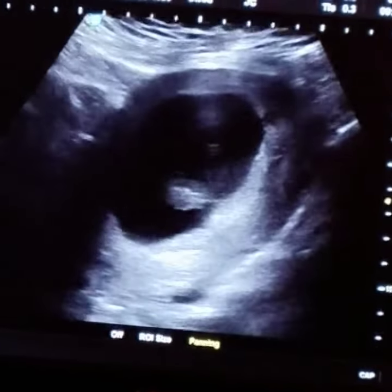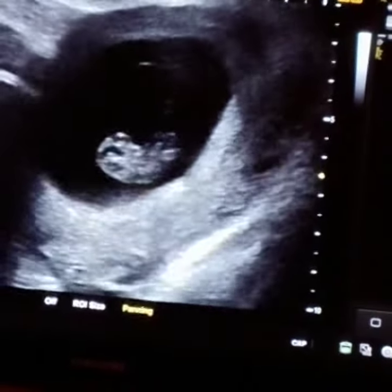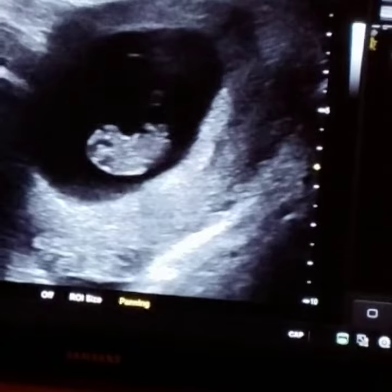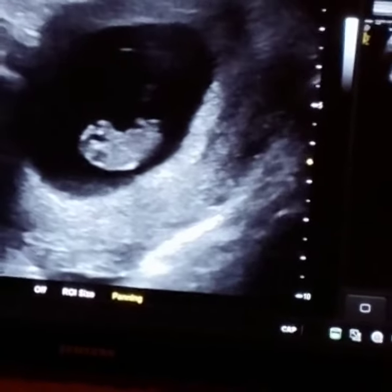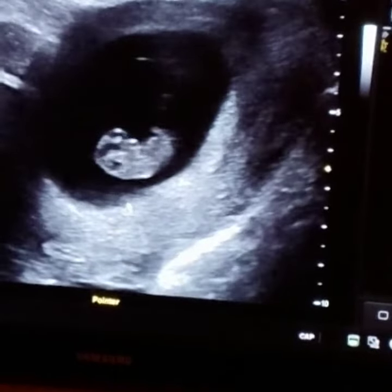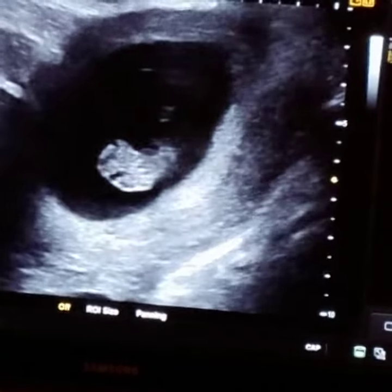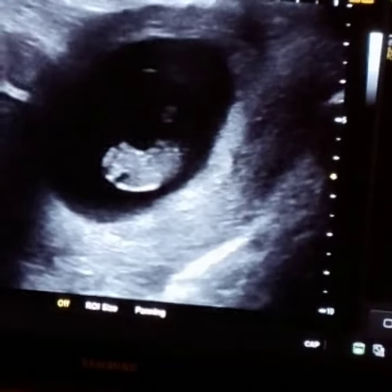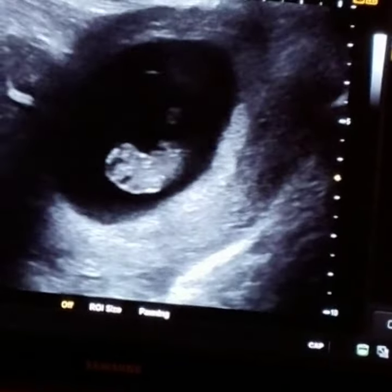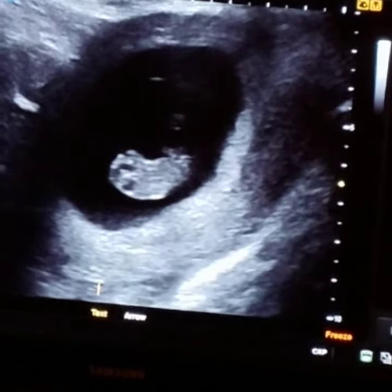Oh my goodness, she's so silly. Aww, you see him wiggling? Aww, he's wiggling! Do you feel him wiggling in your belly? Not yet. It looks like he's doing watches. That is so cute.